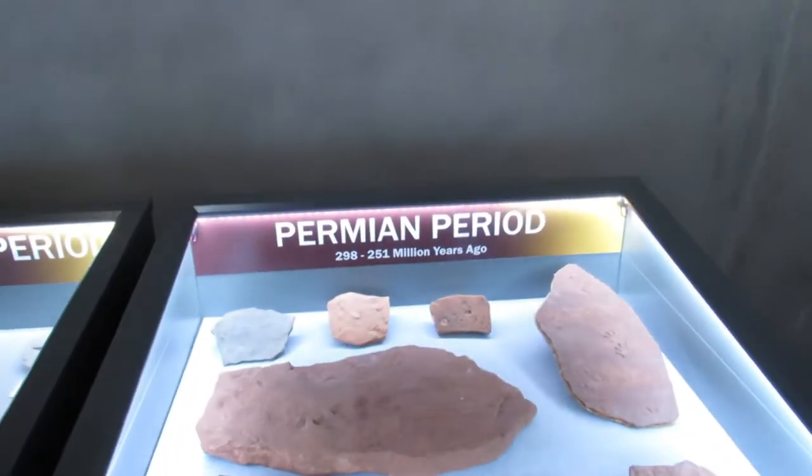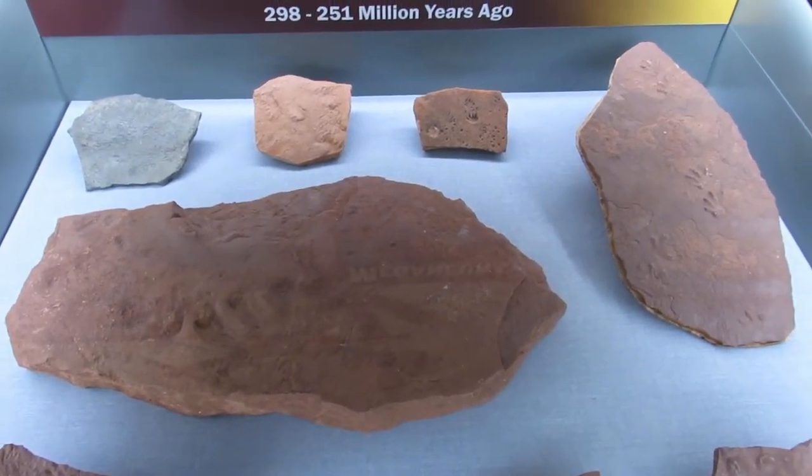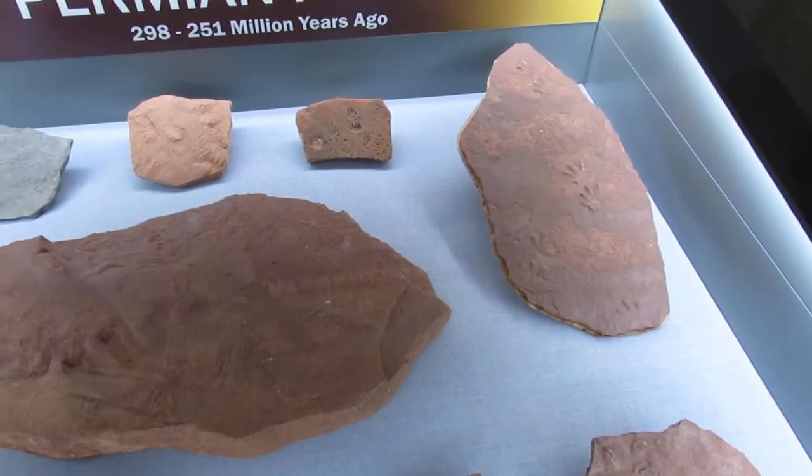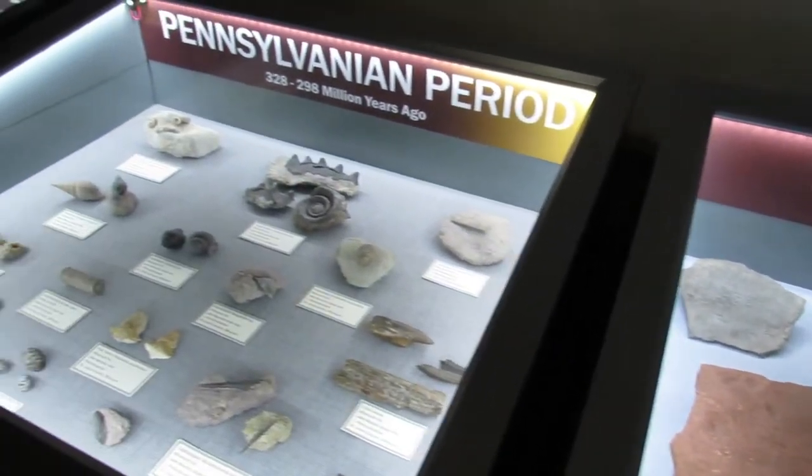I don't know if these are Missouri fossils or just fossils in general — I think these are just fossils in general. As far as I know, we don't have a lot of good track fossils like this in Missouri.